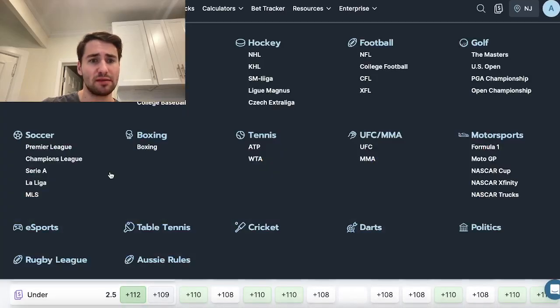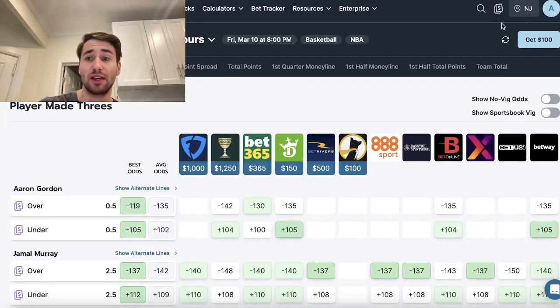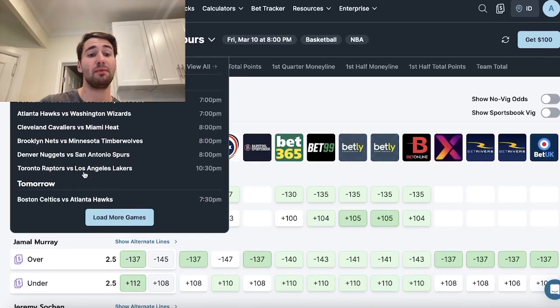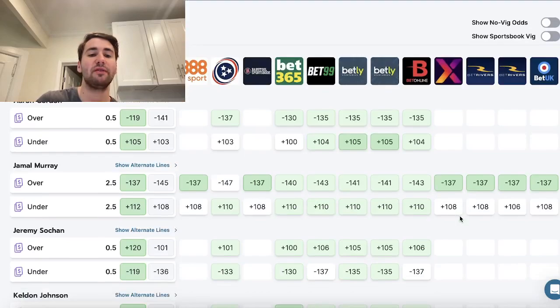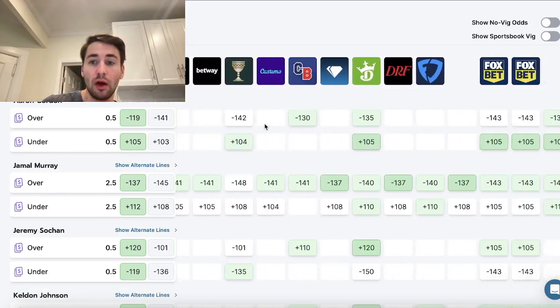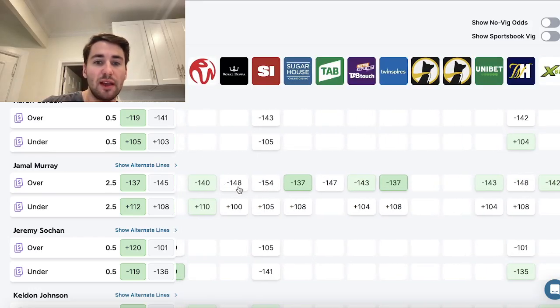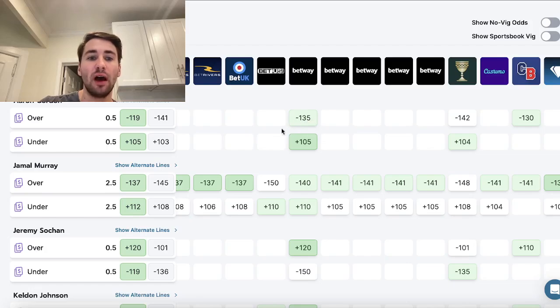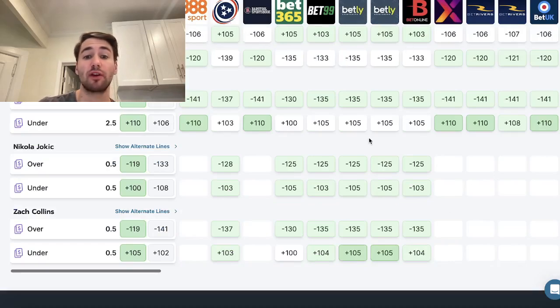You can also browse odds in this format on OddsJam, and this is completely free to use. Any books in your location — as you switch around states you're going to see different sportsbooks. You get 200 sportsbooks, any games, any markets, millions of odds updating in real time. The whole premise of OddsJam is as a sharp bettor you need to be hunting for value. You can browse around the market and hunt for value, see which books are offering the best price.